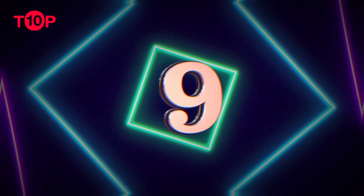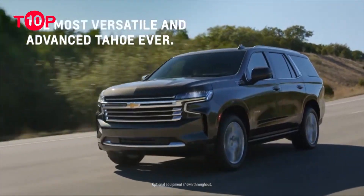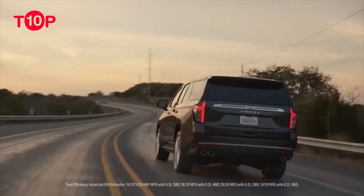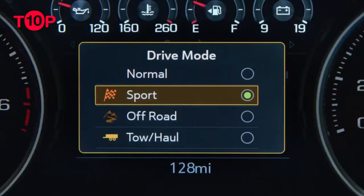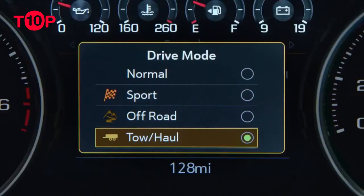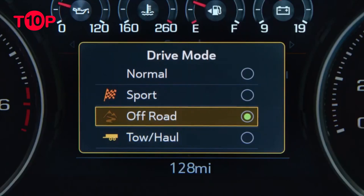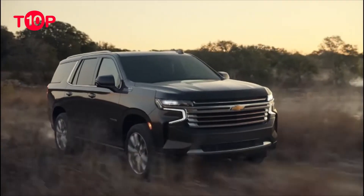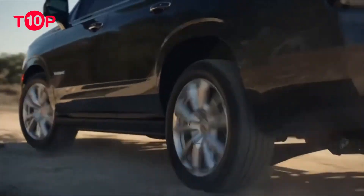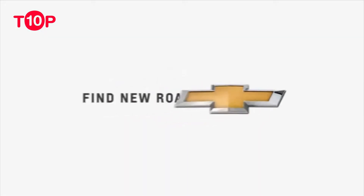9. Chevrolet Suburban $58,795. The 2023 Chevrolet Suburban is the classic family road trip SUV. It's huge, with more cargo space than almost any SUV out there. It can be configured to seat up to 9 people, and even the third row provides enough legroom for adults. Depending on how you configure it, the Suburban can tow up to 8,300 pounds, enough for the average camper. It also comes with driver assistance features like lane departure warning, lane keep assist and automatic emergency braking.